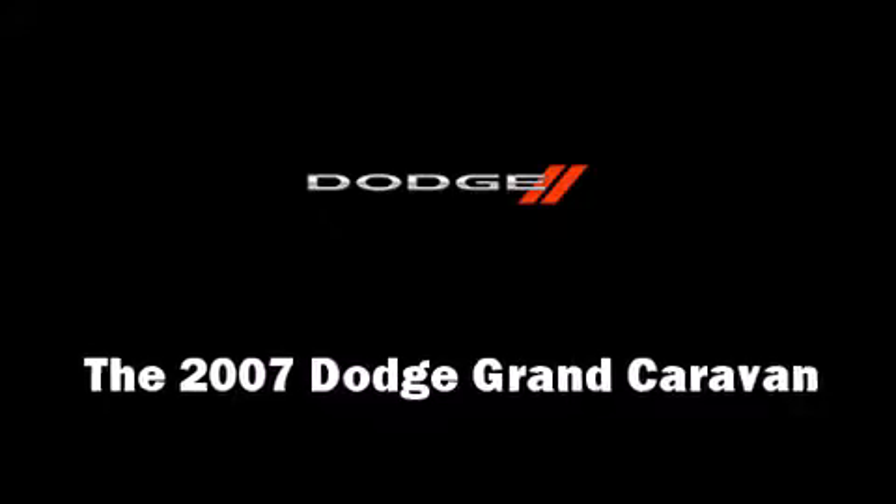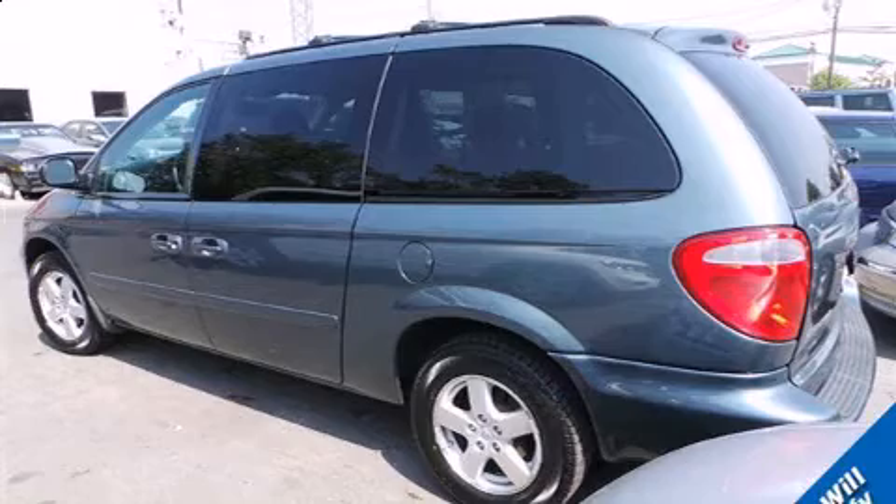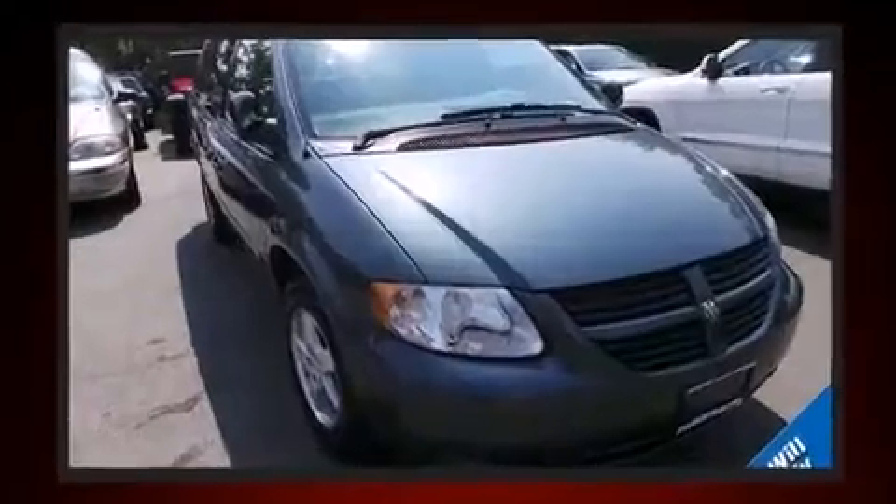Come test drive this 2007 Dodge Grand Caravan. This 7-passenger van has just over 80,000 miles. It features an automatic transmission, front-wheel drive, and a refined 6-cylinder engine.